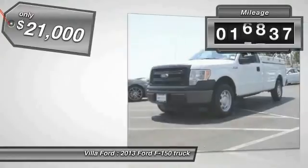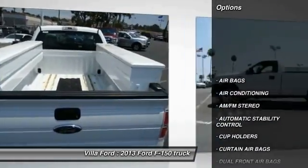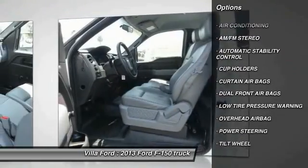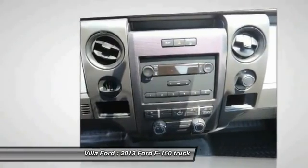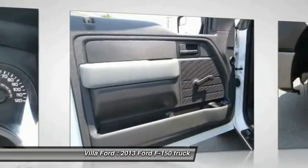This vehicle has less than 20,000 miles. Here are some of this vehicle's great options: air conditioning, power steering, automatic stability control, AM-FM stereo radio, dual front airbags, tilt steering wheel, cup holders, four-piece floor mat set, and low tire pressure warning.